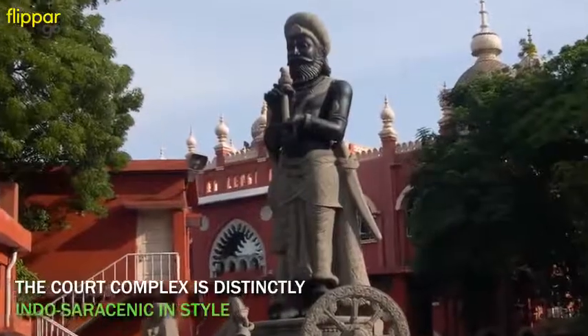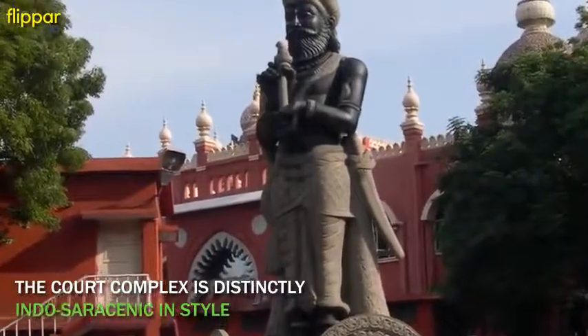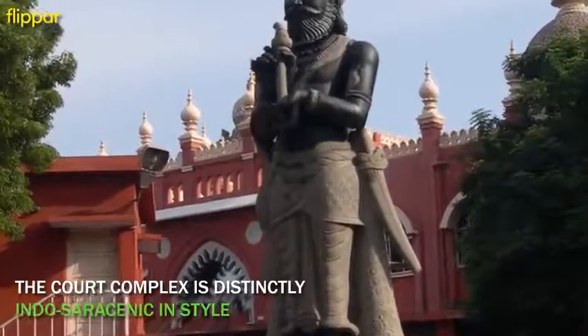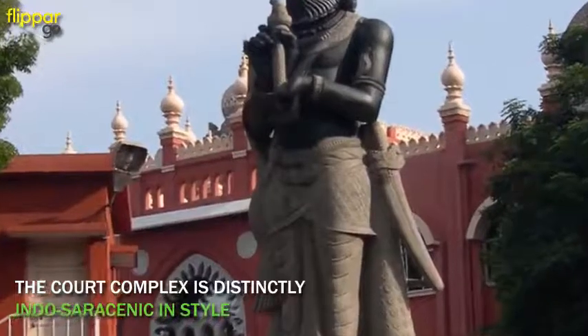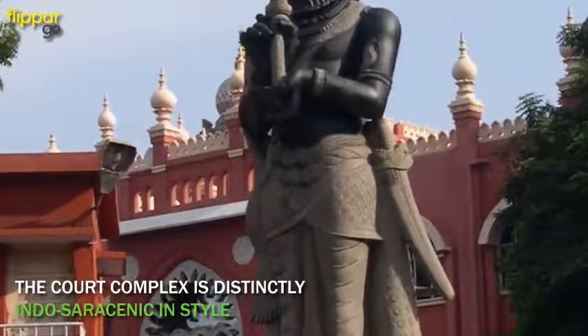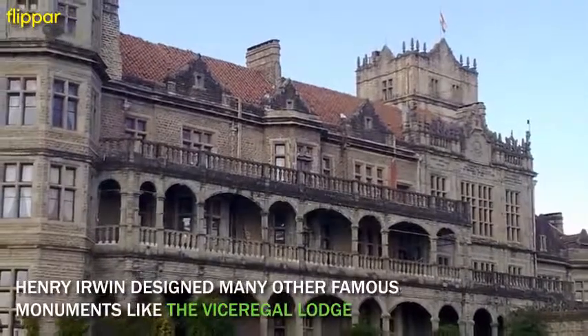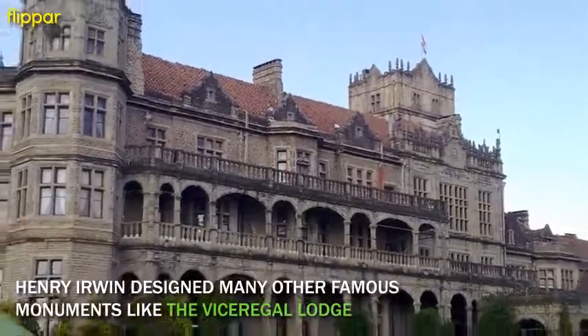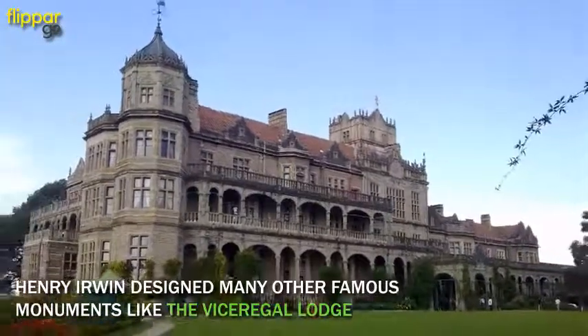The court complex is distinctly Indo-Saracenic in its look, as against the High Courts in Bombay and Calcutta that are more Gothic in design. Indo refers to the Hindu style of architecture, while Saracenic denotes Muslim architectural styles. Irwin designed many famous Indo-Saracenic monuments like the Mysore Palace, Chennai Central, and the beautiful Viceregal Lodge in Shimla.